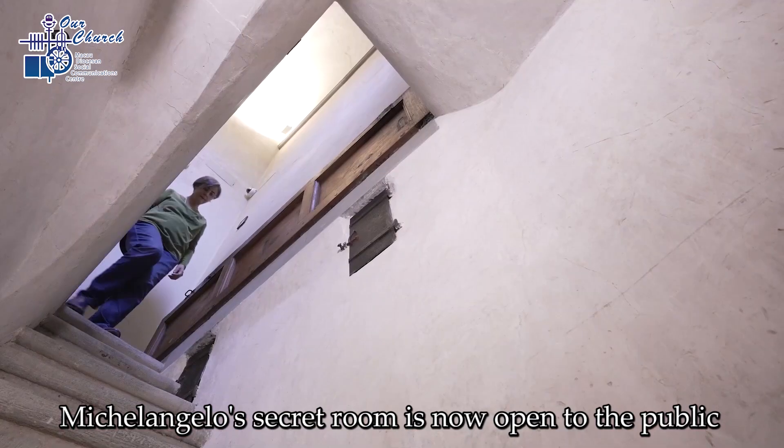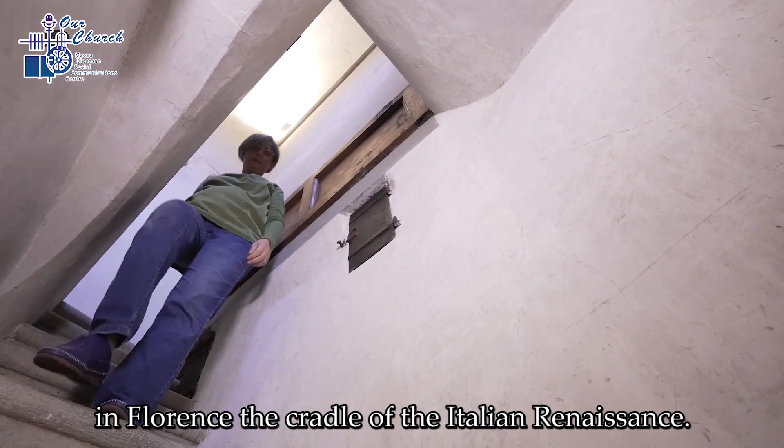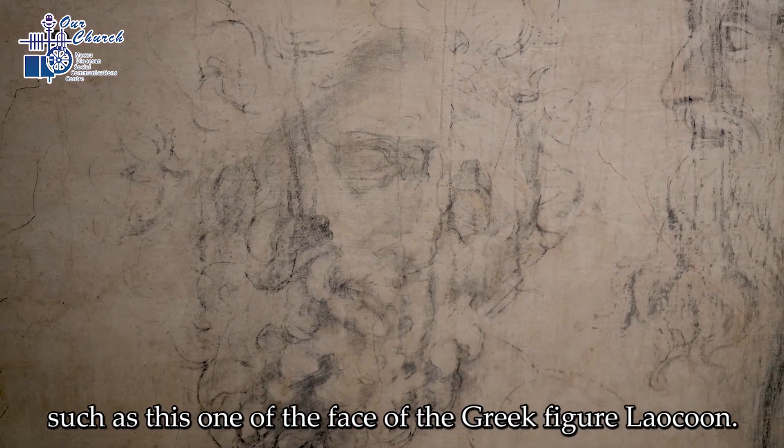Michelangelo's secret room is now open to the public in Florence, the cradle of the Italian Renaissance. The walls are covered with his charcoal sketches, such as this one of the face of the Greek figure Laocoön.